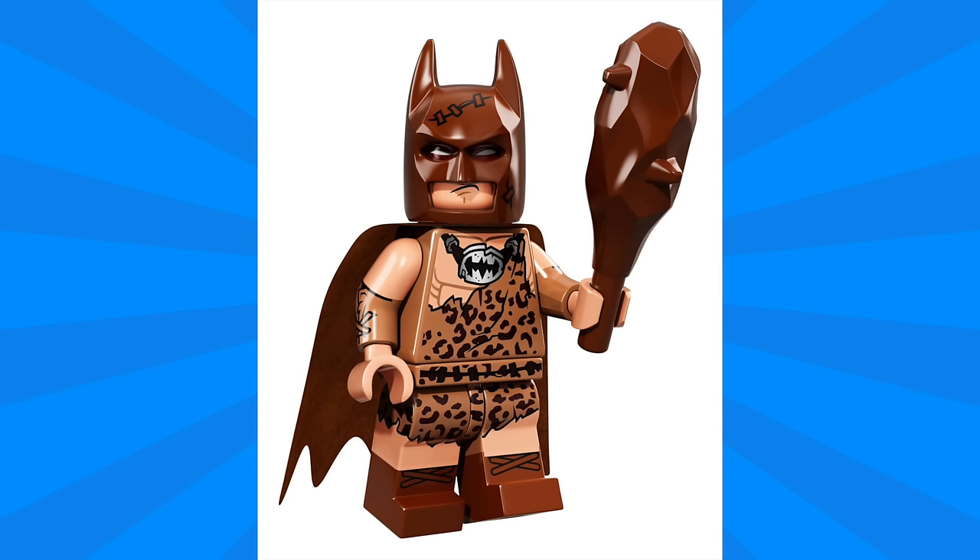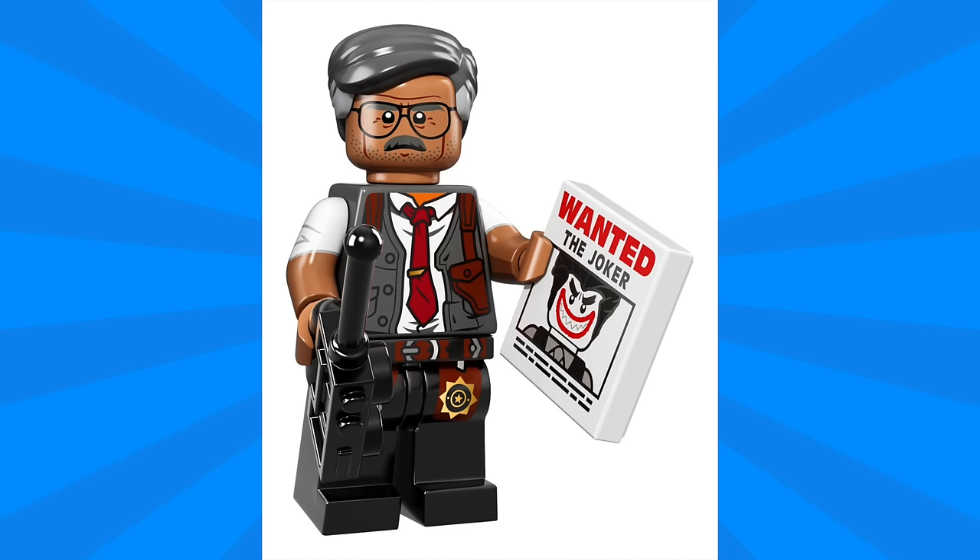Next we have Clan of the Cave Batman. This features a brown cowl with some stitch details at the top, and the print looks really great with that leopard print that continues onto the legs. He's got some dual molding for the boots as well as details printed on the side of the arm, and his main accessory is a club.